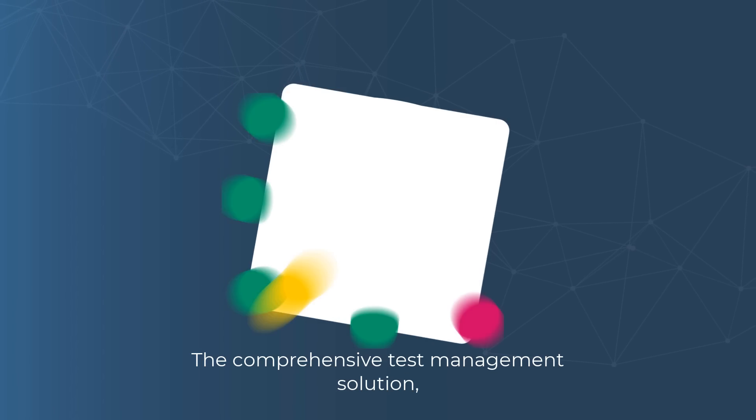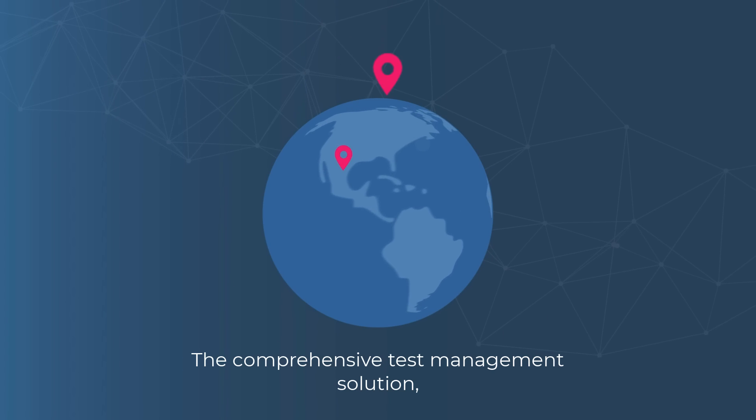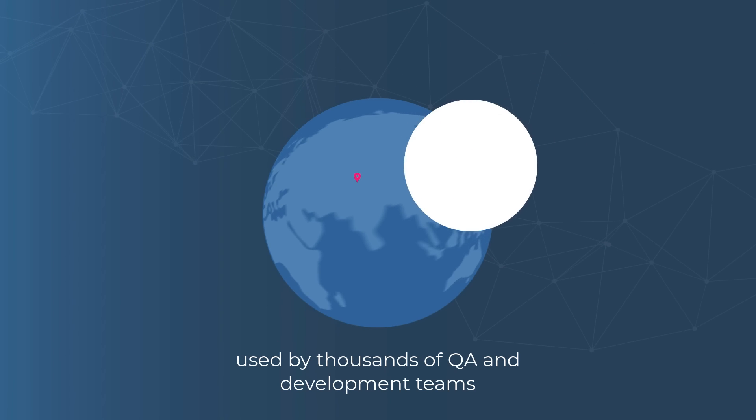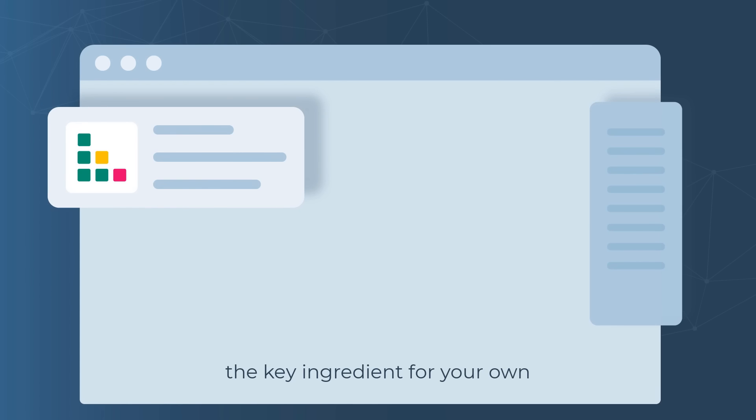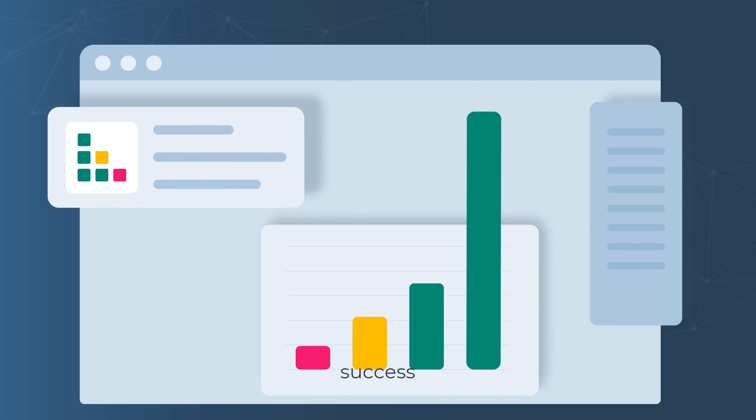Welcome to TestRail, the comprehensive test management solution used by thousands of QA and development teams around the world. With TestRail you can unlock the key ingredient for your own recipe for success.